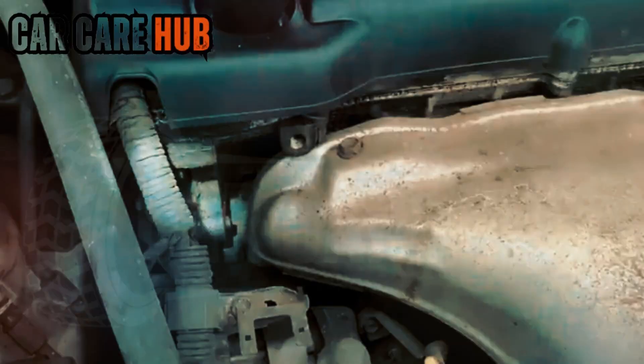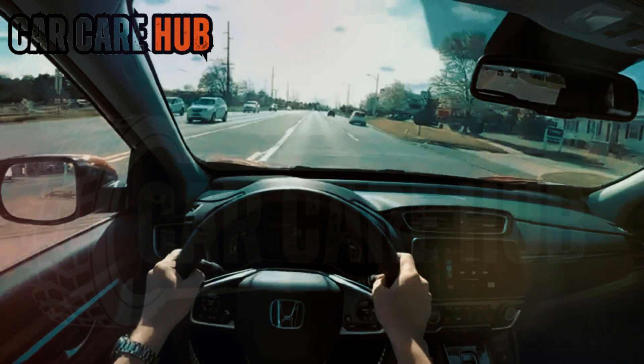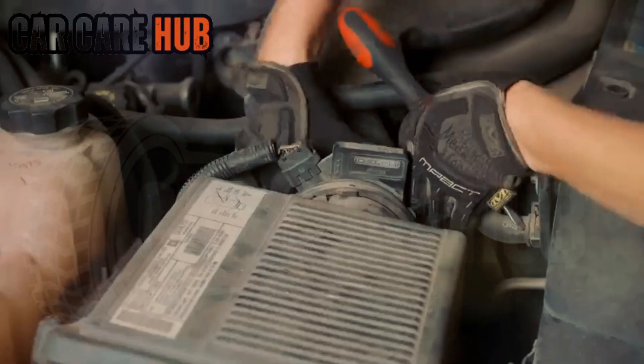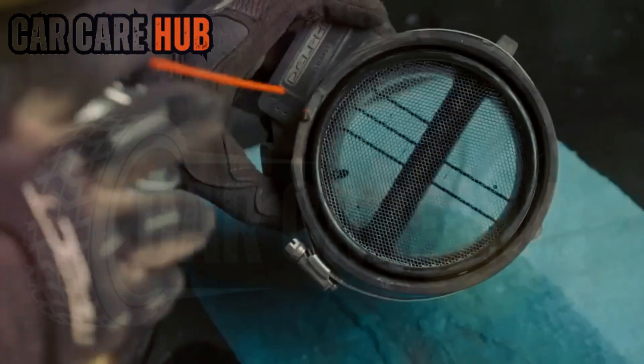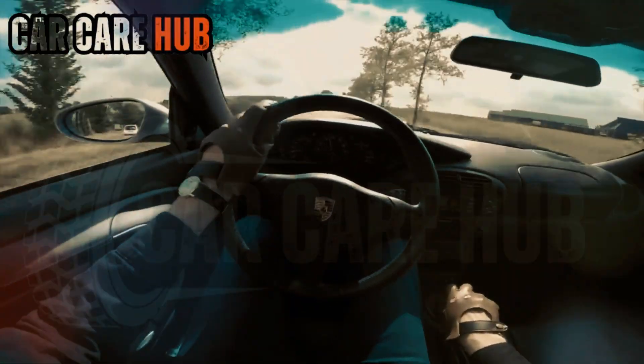Here's the ranking from worst to best. Last place: Castrol Edge. High wear metals, heavy oxidation, poor deposit control, and the most buildup. Great commercials — not great longevity. Fifth place: Mobil 1 Extended Performance. Wear higher than expected, varnish on cam lobes, viscosity loss too early. Decent, but not what people think it is.